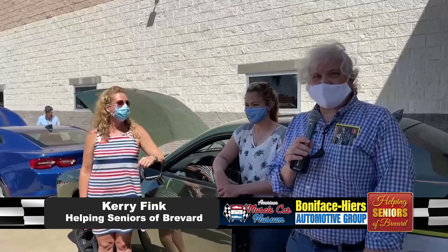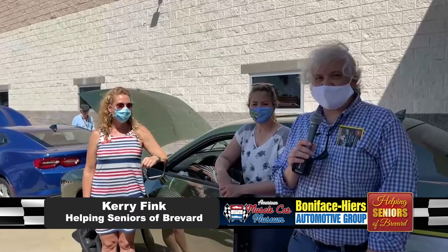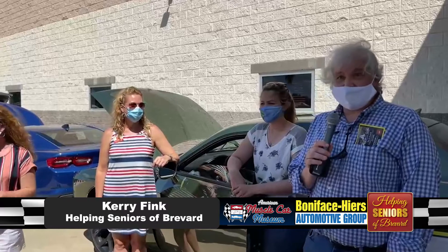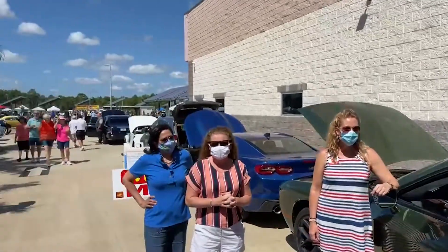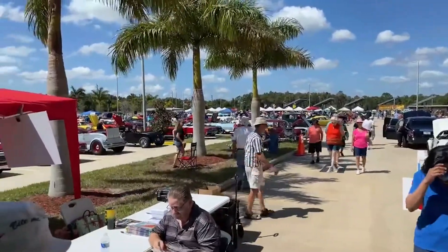I'm Cary Fink with Helping Seniors of Brevard and we're having a great time. It's a beautiful Saturday, the weather is great, and there are like a million cars — actually 550 plus cars out here for the celebration of cars.